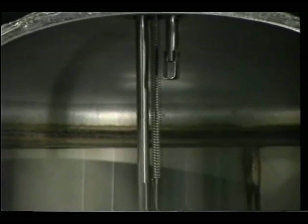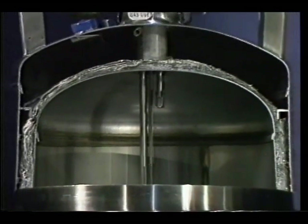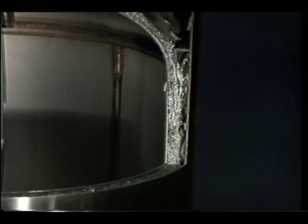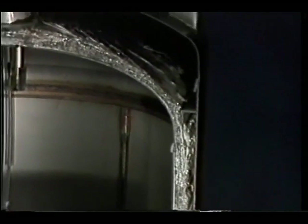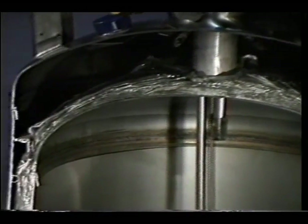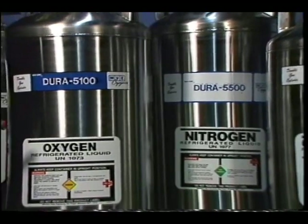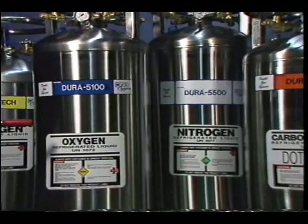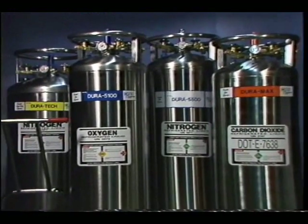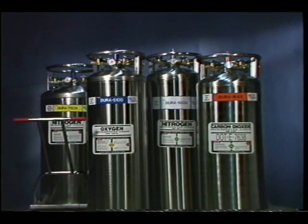Stated simply, a liquid cylinder is a sophisticated thermos bottle that stores a gas in a cryogenic state at less than minus 300 degrees Fahrenheit. The liquefied gas is stored in the inner 304 stainless steel tank, which is supported inside a vacuum space and wrapped with a proprietary insulation. Minnesota Valley Engineering manufactures a full range of liquid cylinders with storage capacity from 80 to 240 liters and pressure ratings from 22 to 450 PSI.